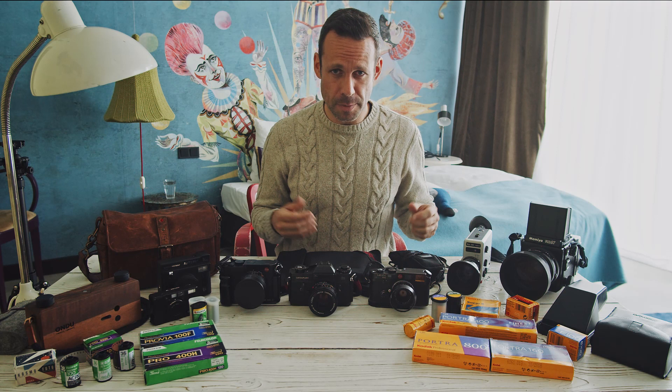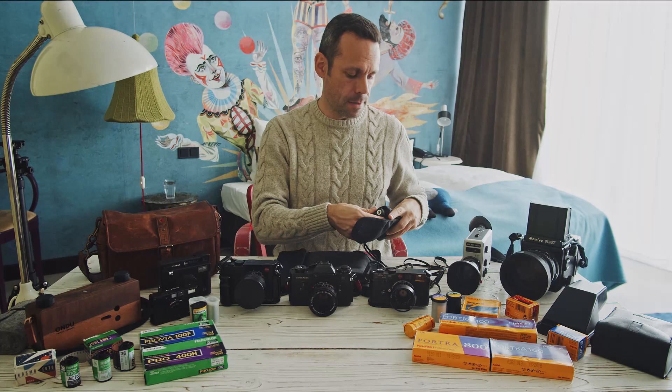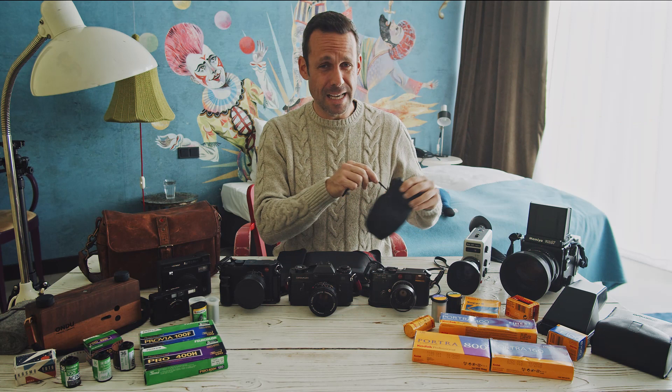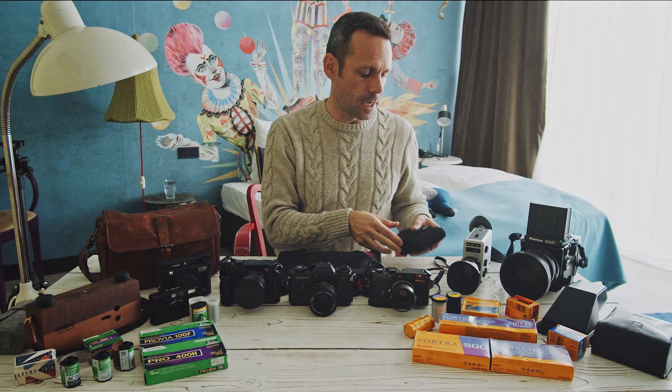One more thing that comes in super handy all the time and is easy to fit in my bags: my Sekonic light meter — spot meter and incident meter. I finally took the plunge and got this last year after using other, smaller meters, and this one is so good it never leaves my side. I use it for everything that doesn't have a built-in meter, and sometimes even for cameras that do have one.